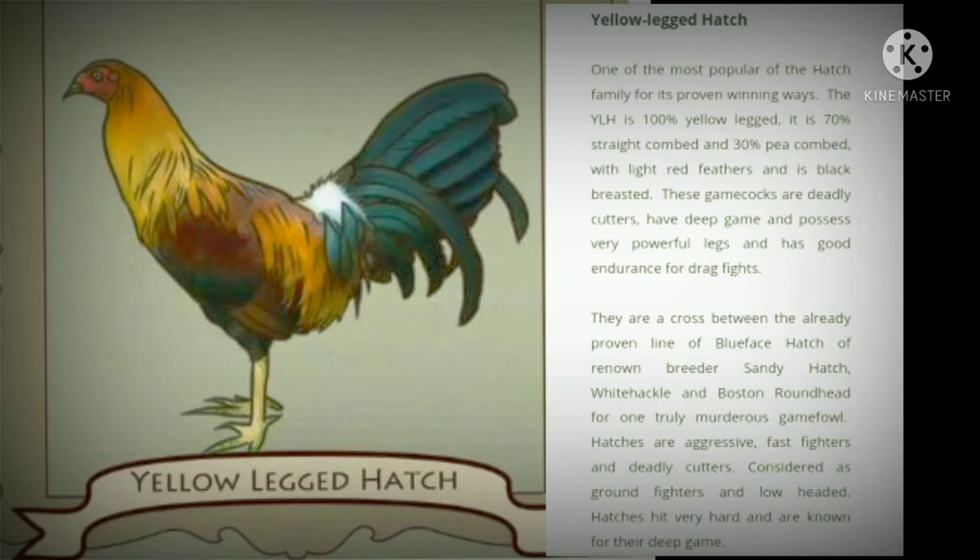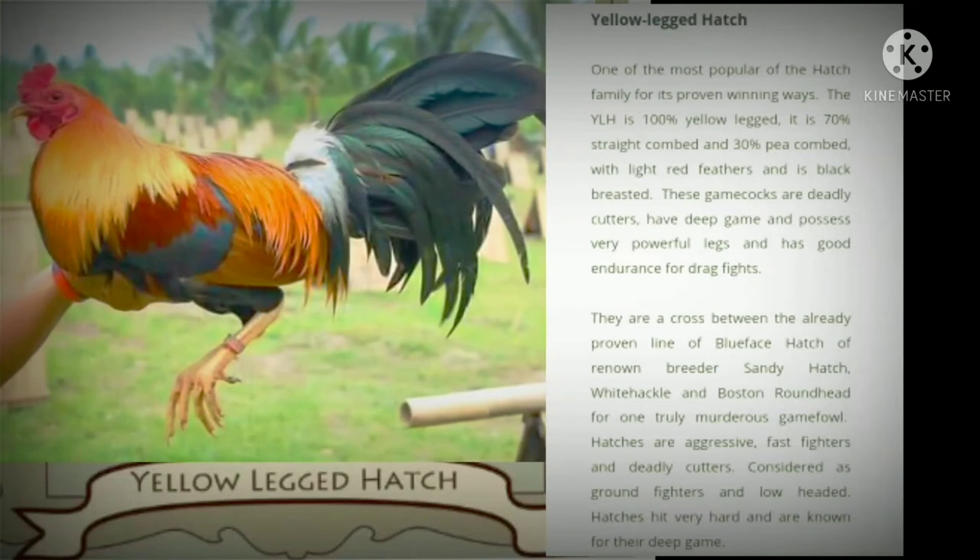The YLH is 100% yellow-legged. It is 70% straight combed and 30% pea combed, with light red feathers and is black-breasted.